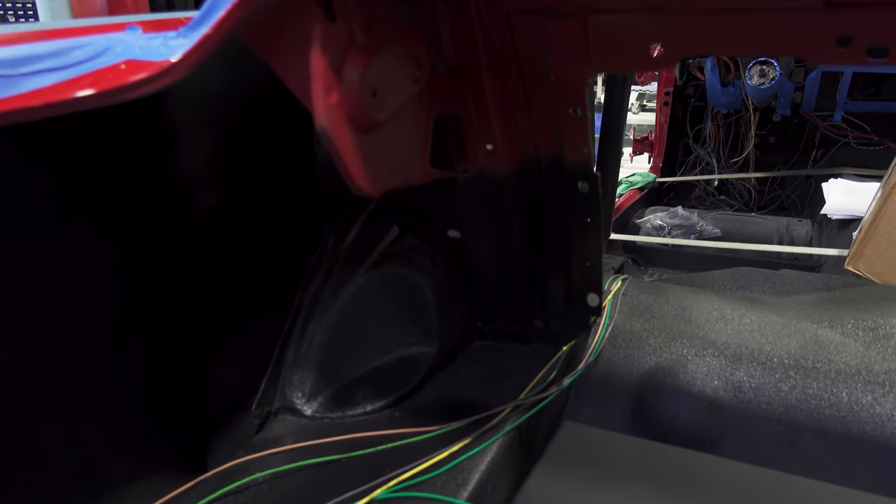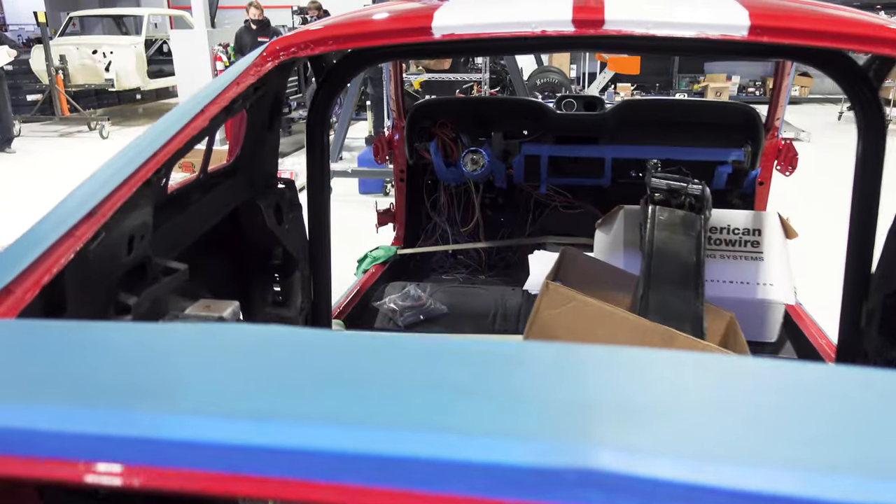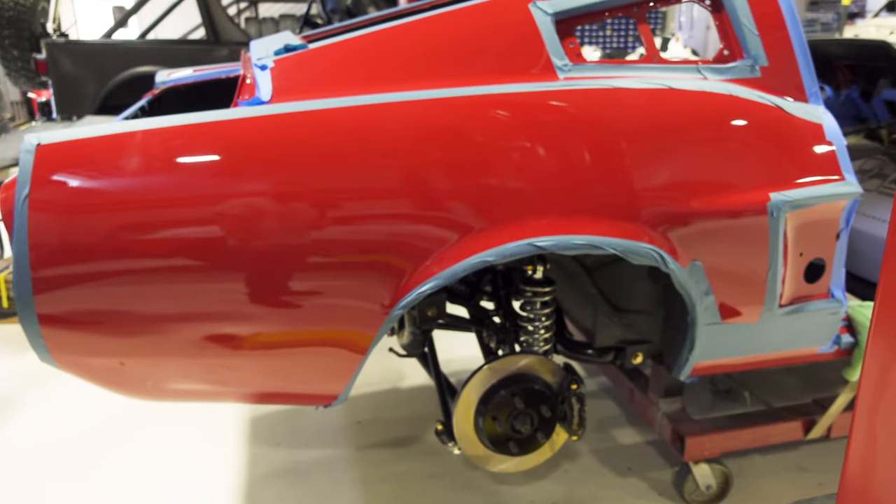And here's my bread and butter right here — these little green, white, red, all these little guys, the wiring. That's the stuff I love to do. That rat's nest? It's going to be a beauty.